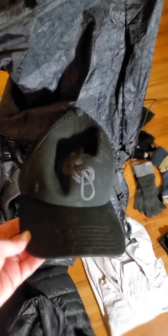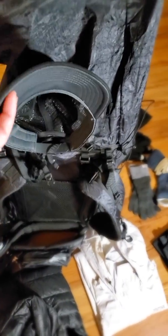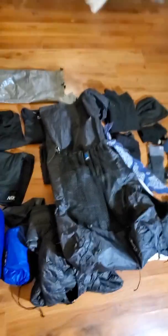Oh, I forgot my Outdoor Research little baseball hat, because I'm a ginger and I get really hot and turn red. So that's everything — I will see you guys on the trail!